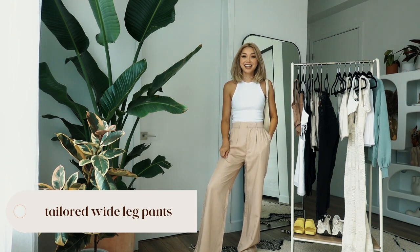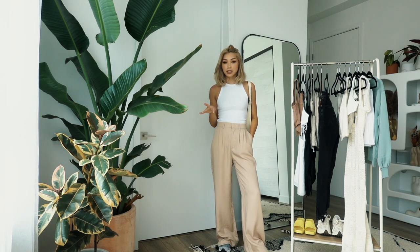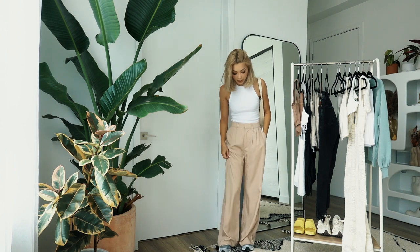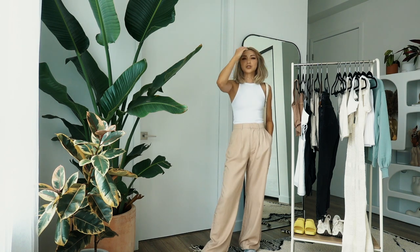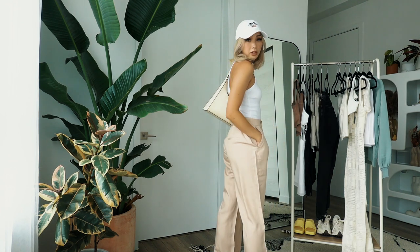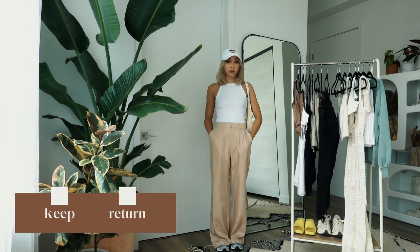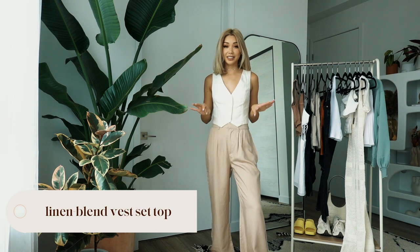Next is the tailored wide-leg pant in khaki and I am obsessed — this is for sure a keep. I've been on the hunt for pants like this for a long time. They come in three different colors: dusty pink, ivory, and khaki. They were sold out of the ivory but I just checked and it's back in stock. These are $79 and I would wear this outfit every day if I could. It's that Pinterest cool-girl vibe. I'd wear this to dinner, running errands, seeing family — super comfortable. I'm definitely going to snag another pair, maybe the ivory or the pink or both.